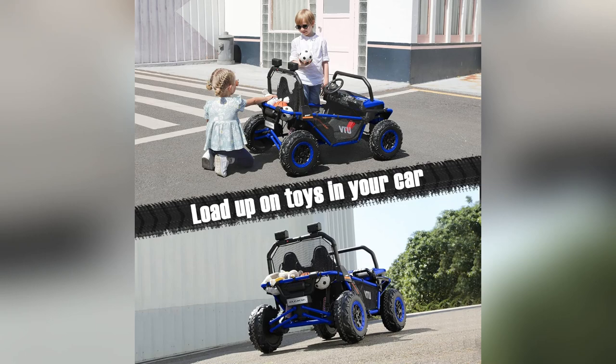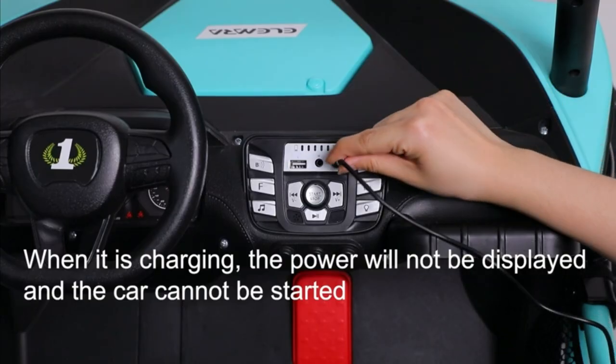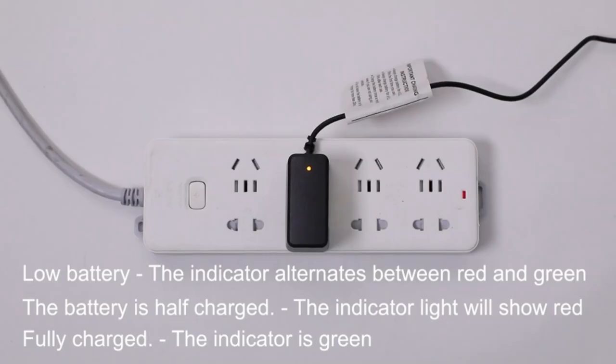Guys, I just had to share this. Our new Elamara two-seater UTV ride-on car — my kids went crazy when they saw it. Imagine their faces lighting up like Christmas morning.